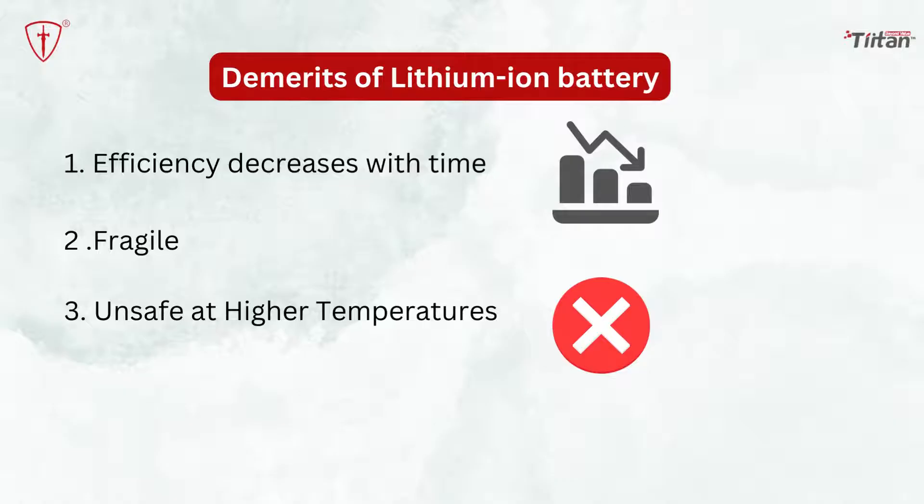When something has its merits, it will inadvertently also have its demerits. We have listed the few demerits of lithium-ion batteries as follows. Efficiency decreases with time: even though battery life is long-lasting, it is not the same throughout its period. Lithium-ion batteries tend to decrease in terms of capability and performance as time passes by.